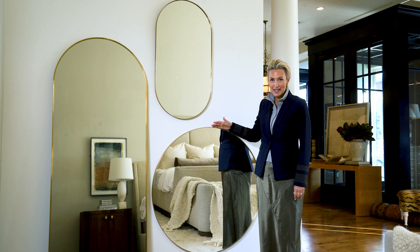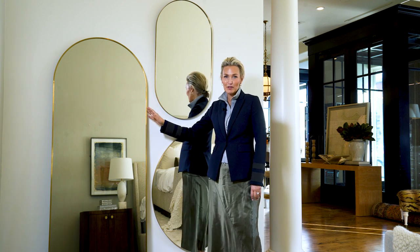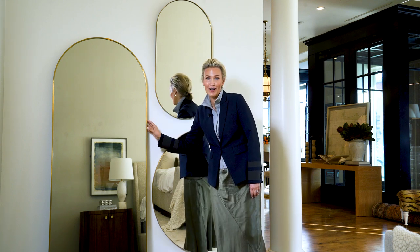The Oxford looks great above a console or a fireplace, and this is the perfect floor-length mirror for any bedroom, living room. It's also a skinny mirror, ladies, so everybody looks awesome in it.